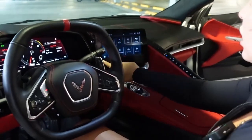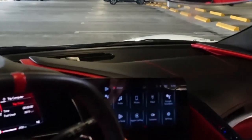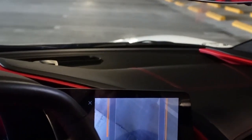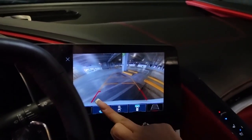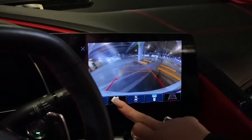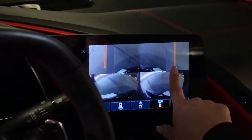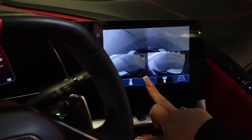This car does have a 360 camera. You press the home button and then cameras — this is the front of the car, this is the back of the car, it also has a 0.5 view of the back. You can press this button and it gives you the back, front, and the whole 360 view of the car.